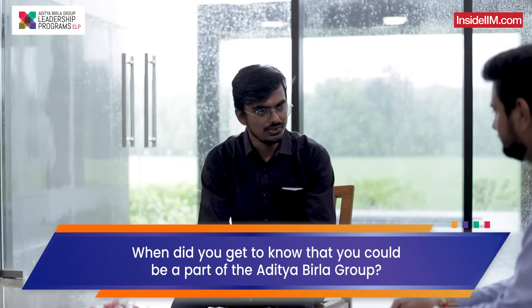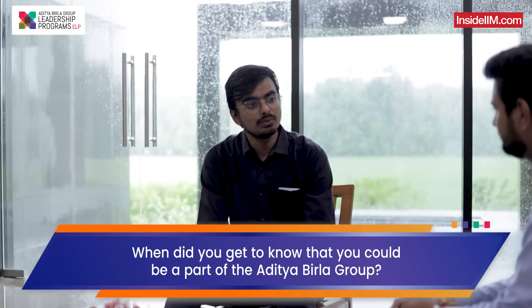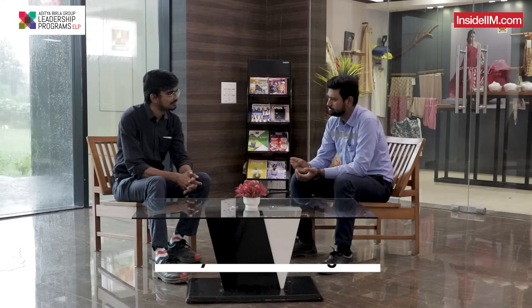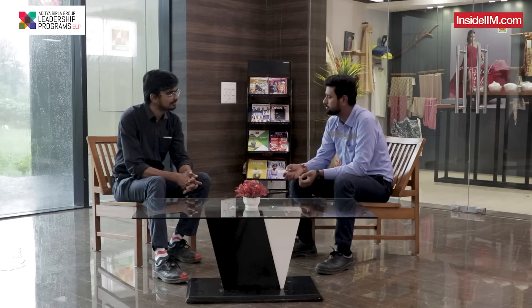While you were growing up as an engineer, you were probably aware of the ABG name. When did you actually get to know that you might work with ABG? Coming to college, I interacted with my seniors and got to know that ABG was coming for recruitment. From first year I was aware of this. We had a six-day induction program in Mumbai, and then around 250-plus students hired from all over India were allotted different businesses under the ELP program.